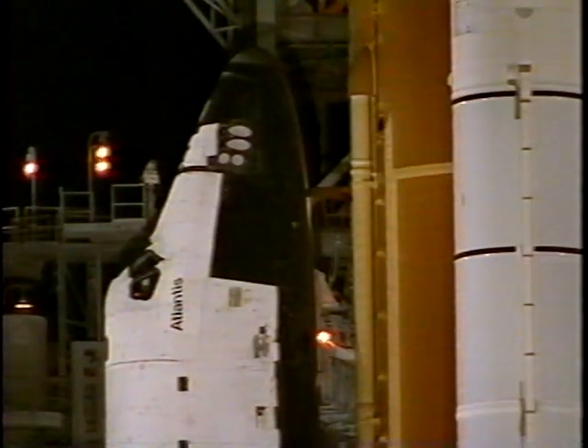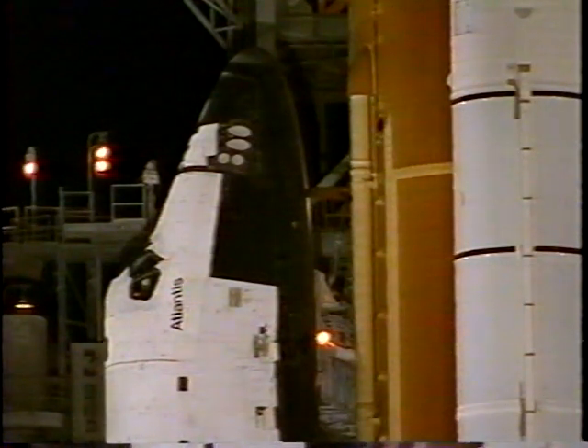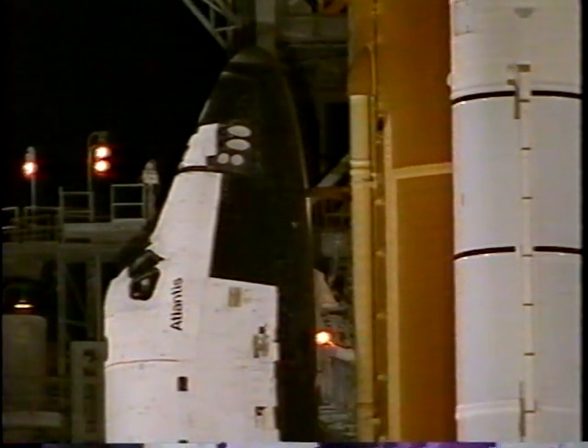We are momentarily at the T-minus nine minute and counting mark toward the launch of the shuttle Atlantis on mission STS-79. We're at T-minus nine minutes and counting. GLS auto sequence has been initiated. In just a few seconds, pilot Wilcutt will be flipping switches in the orbiter's crew cabin to directly connect the three fuel cells to the essential power buses.